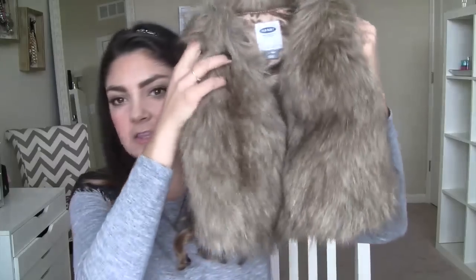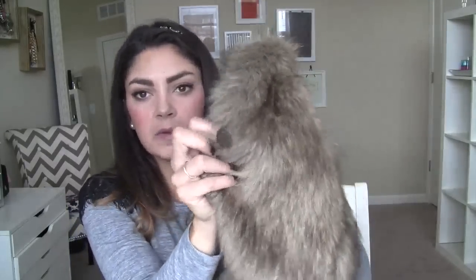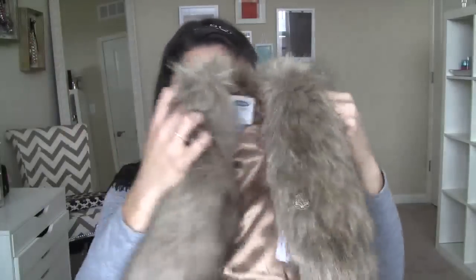I found a fur vest at Old Navy before I got the one at Target, but I actually like the Target one better so I'm going to be returning this one. The Target one is a little lighter in color and actually a little bit softer. But if you can't find the one at Target, the Old Navy one isn't that much different — it does have a little button closure.